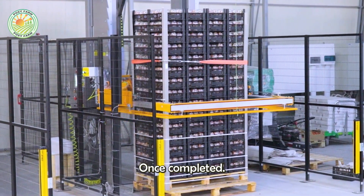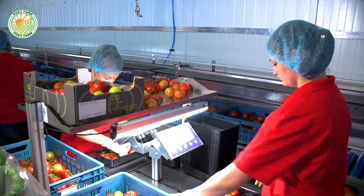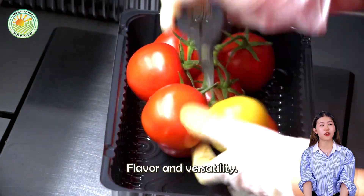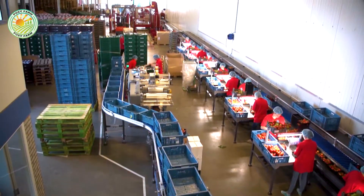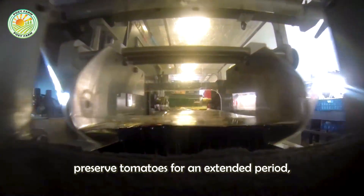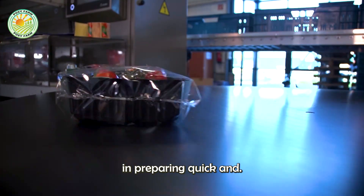Once completed, the products are distributed to the market to meet consumer demands. Fresh tomatoes can be processed into a wide variety of dishes, thanks to their distinctive flavor and versatility. This not only helps preserve tomatoes for an extended period, but also provides convenience for consumers in preparing quick and nutritious meals.